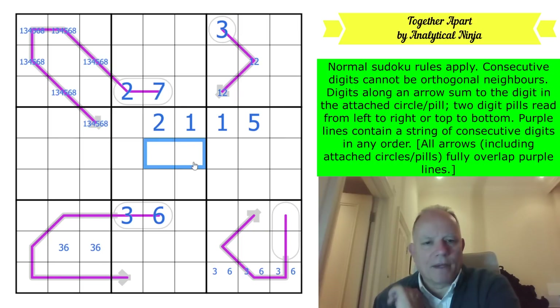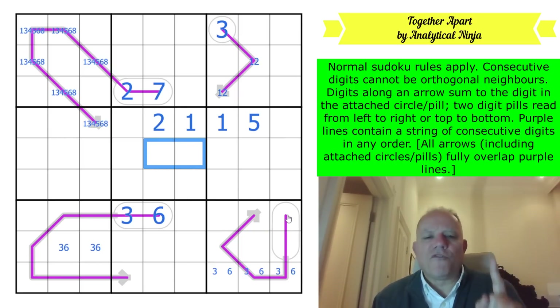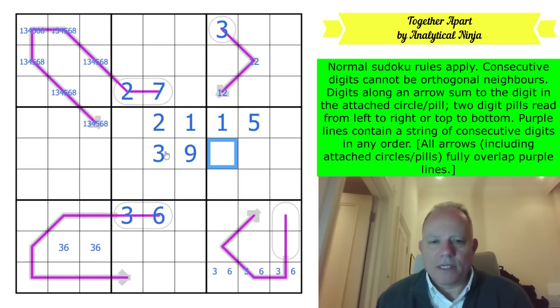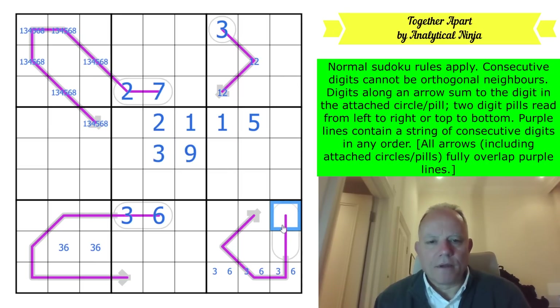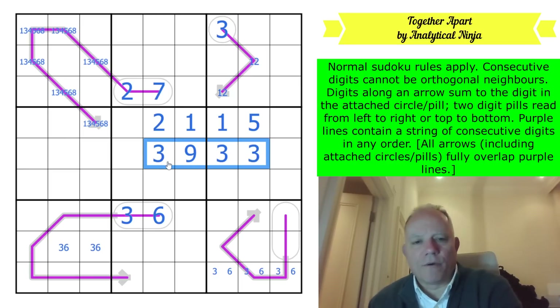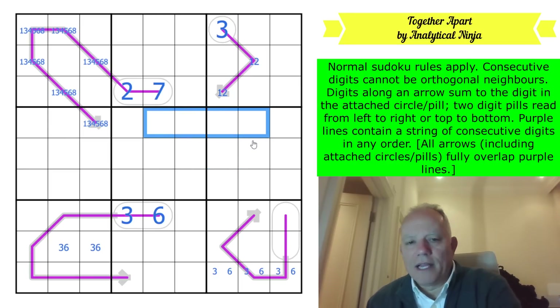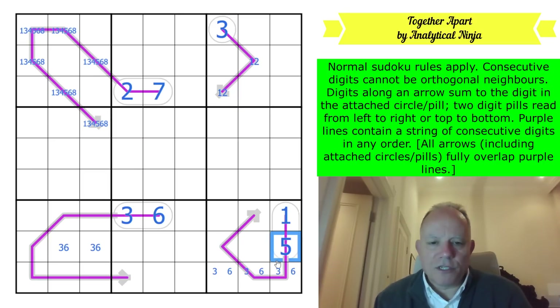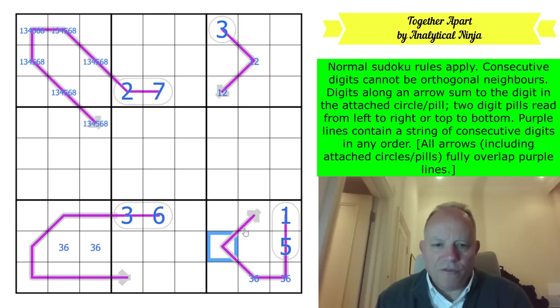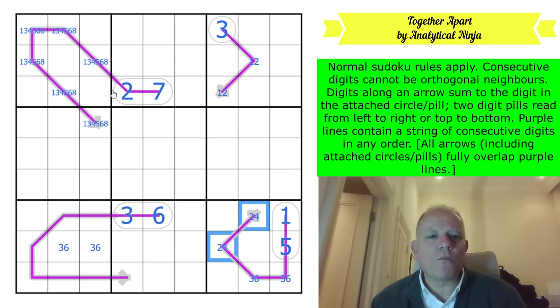So this is right - it's 15 in the pill, and the other numbers on the line are two, three, four, five, six. We know where three and six go - they go here on the line - and this becomes a two-four pair. So there's only one way each of these crazy mixed-up renban-arrow things works, and we've figured it all out!